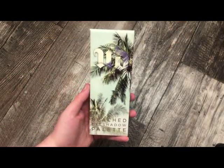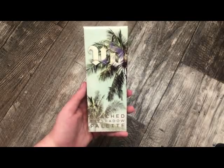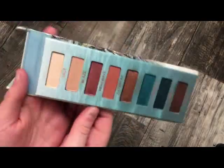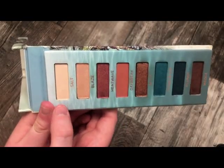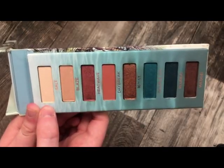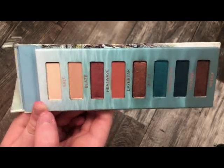The next palette is from Urban Decay — this is the Naked Beach palette. This is definitely one of my favorites; I've got so much use out of this. One of the best formulas from Urban Decay. This shade up here called Salt is one of the best inner corner highlights I have ever used — I wish they'd bring it out in a single. The colors are absolutely stunning and this is a gorgeous summer palette.